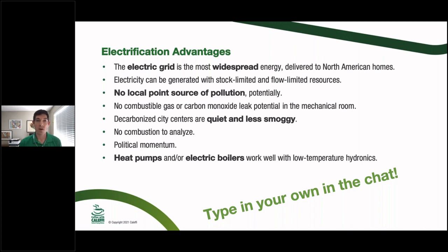With electrification there's no combustion analysis needed during installation. A big piece of this, and the attendees agree, is political momentum. A lot of people at the policy level think electrification is the one thing that will fix everything — just flip the switch and climate change is solved. Hopefully they have more nuance and understand the grid issues, but political momentum is definitely one of the drivers. Also, heat pumps and electric boilers work well with low-temperature hydronics, which is an advantage for our industry.